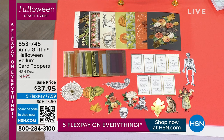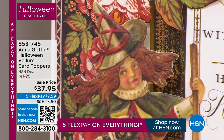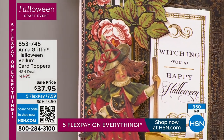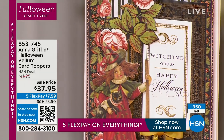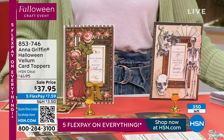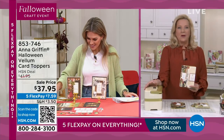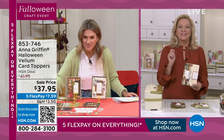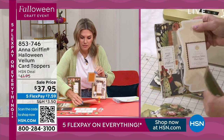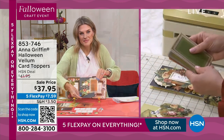On sale today for $7.59. Over the next five months you'll pay off five interest-free credit card payments. We only have 350 left of this Halloween vellum card topper set. If you're watching today and thinking, where do I start? — this is the kind of set you start with. We've designed beautiful elements that work together effortlessly to create Halloween cards.